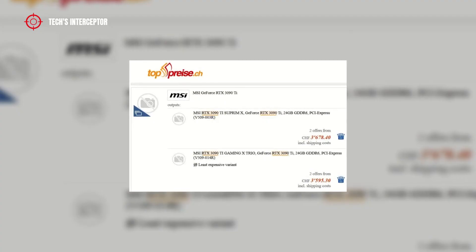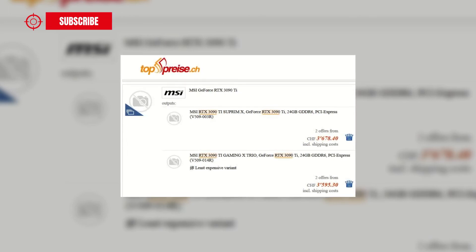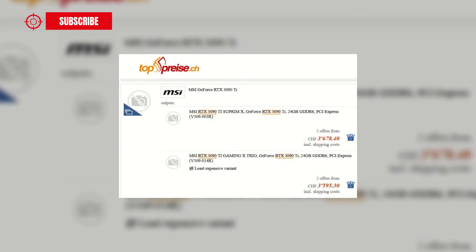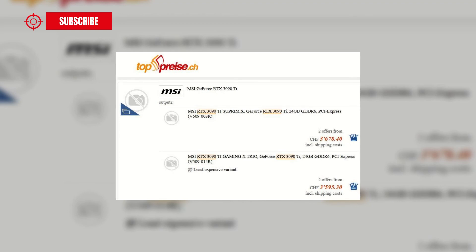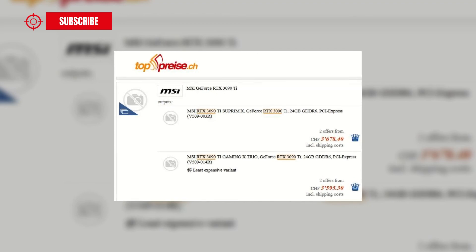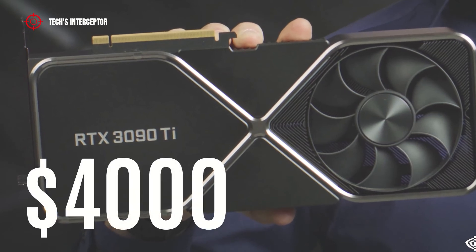Other custom board partners have been spotted on some Swiss retail listings — more precisely, the MSI GeForce RTX 3090 Ti Supreme X and the MSI GeForce RTX 3090 Ti Gaming X Trio, priced at around 3,680 Swiss Francs, which at the exchange rate is around 4,000 US dollars.